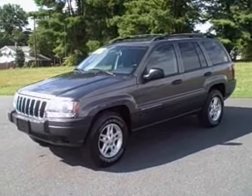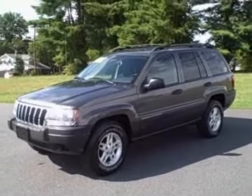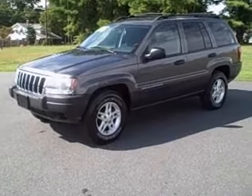Hi folks, here we are again at Swanee's Auto Sales in beautiful Newton, North Carolina. Boy, have we got a nice Jeep. It's a 2003 Jeep Grand Cherokee Laredo 4x4.